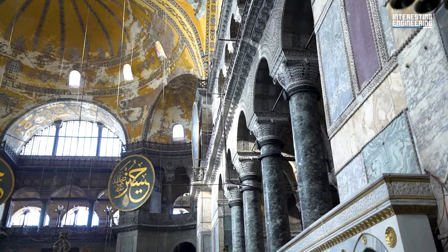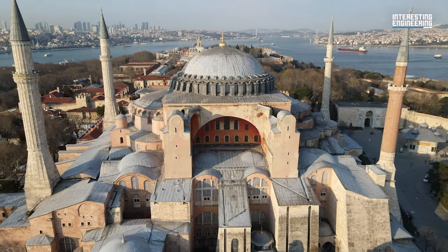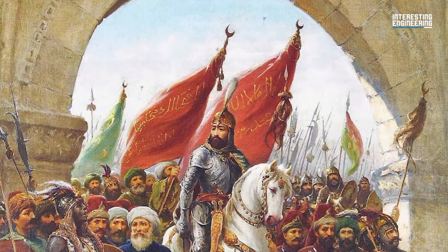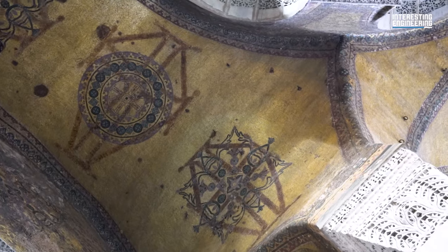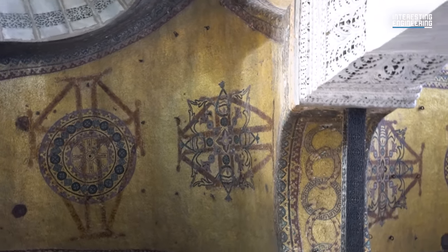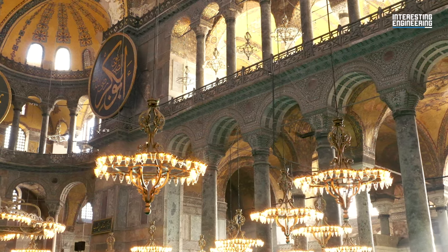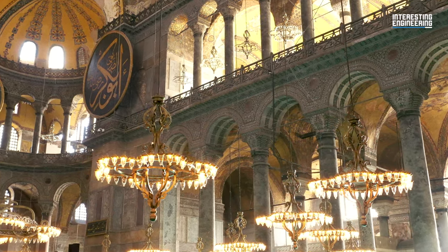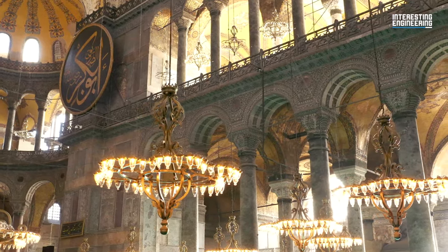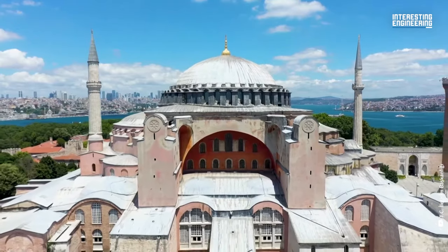The final defining features of Hagia Sophia — the four minarets — were only added after the conquest of the city by the Ottoman Empire. When Mehmed II took the city after an eight-week siege, the church was in a dilapidated state because the city was having trouble keeping up with the maintenance expenses. In an effort to restore Hagia Sophia to its former glory and transition it into a mosque, some renovations and additions had to be made. The minarets you see today were built at different times and vary both in size and color.